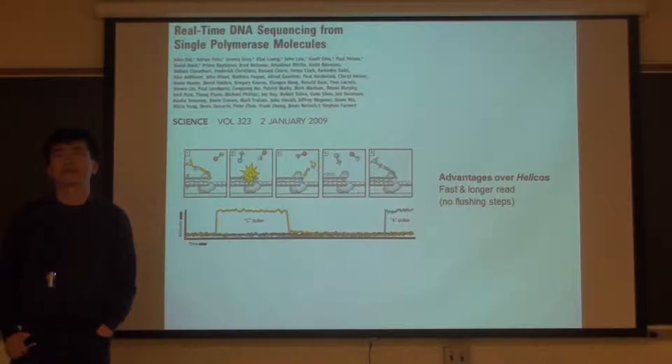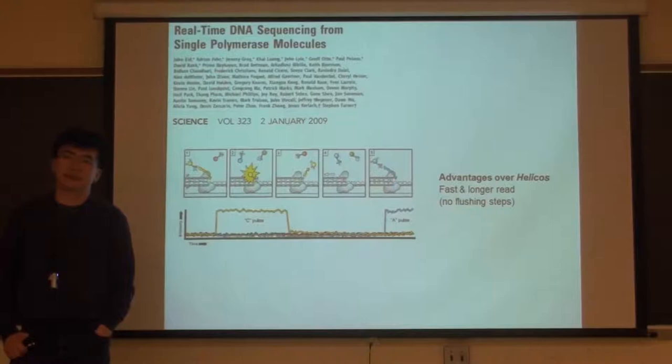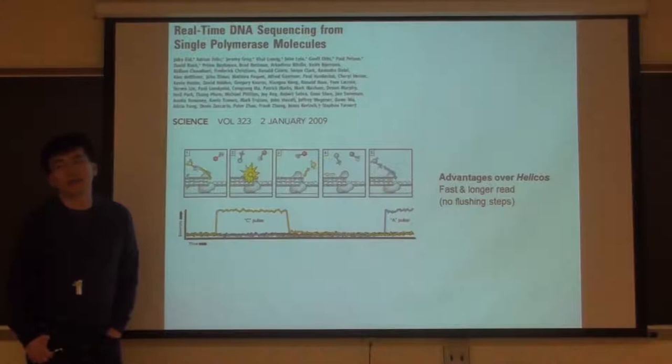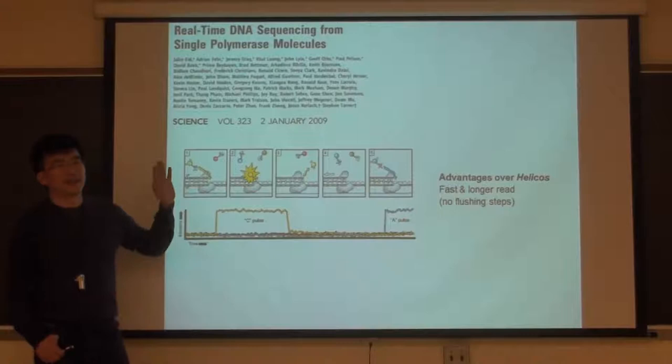They actually made all these dye molecules in-house in the company - they hired a bunch of chemists who did nothing but make different kinds of dyes. That is really one major innovation, one of many things they did. That's why the company had to hire about 400 people.